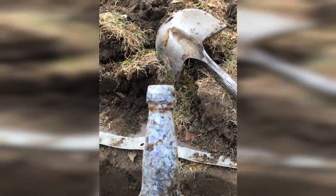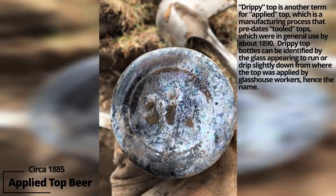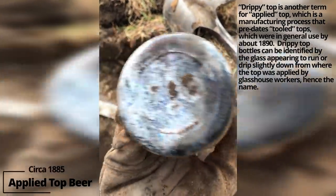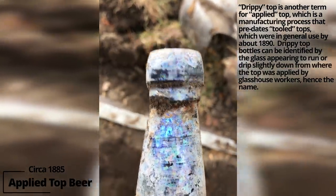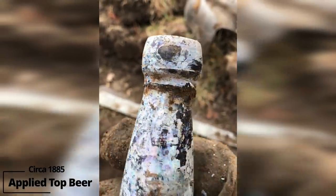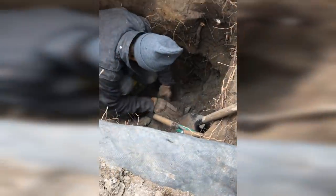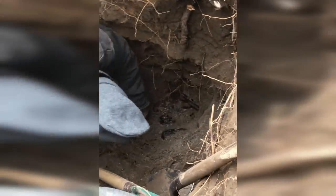How many bottles do we have — what, 30 bottles already? I just pulled up the drippiest top bottle I've ever dug. It's embossed on the bottom with FBC 7 — I'll have to research that. Look at that top, that's incredible. And it's like a blob top beer — it doesn't have a collar underneath it, it's just that drippy. Get yourself a GoPro and put it on a helmet.